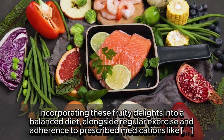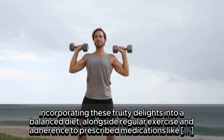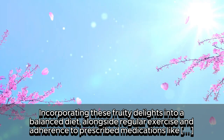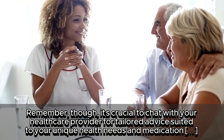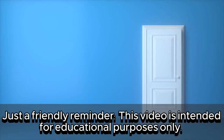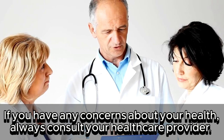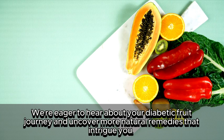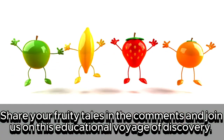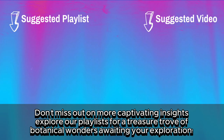Incorporating these fruity delights into a balanced diet, alongside regular exercise and adherence to prescribed medications like amlodipine, forms a holistic approach to managing high blood pressure. Remember, it's crucial to chat with your healthcare provider for tailored advice suited to your unique health needs and medication regimen. This video is intended for educational purposes only — if you have any concerns about your health, always consult your healthcare provider. Share your fruity tales in the comments and join us on this educational voyage of discovery. Don't miss out on more captivating insights — explore our playlists for a treasure trove of botanical wonders.